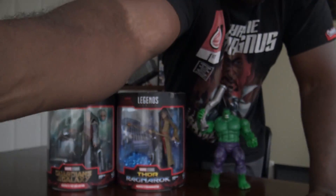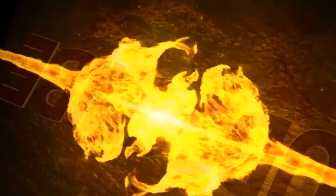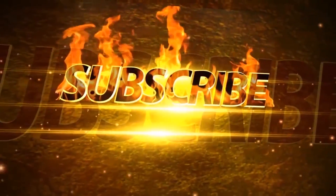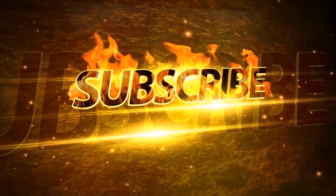10 million subscribers! Woo! You may now subscribe. Let me see what you're watching. Bye.